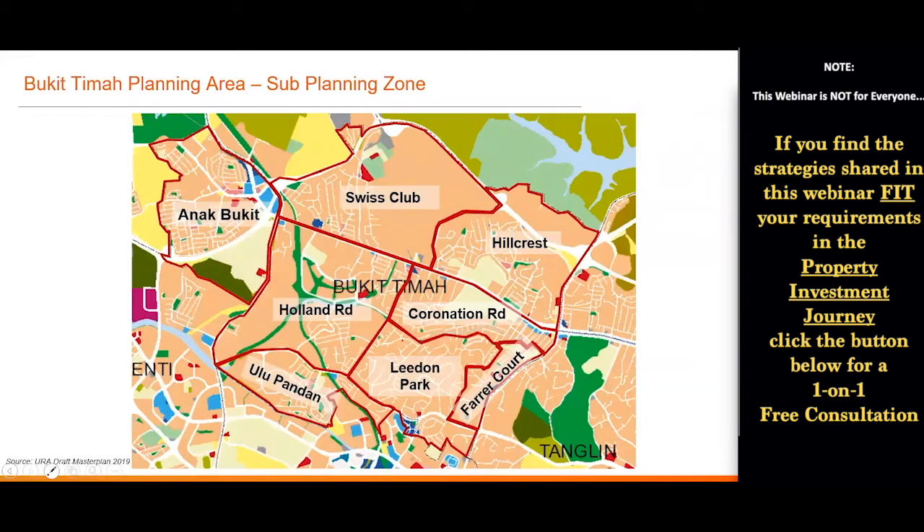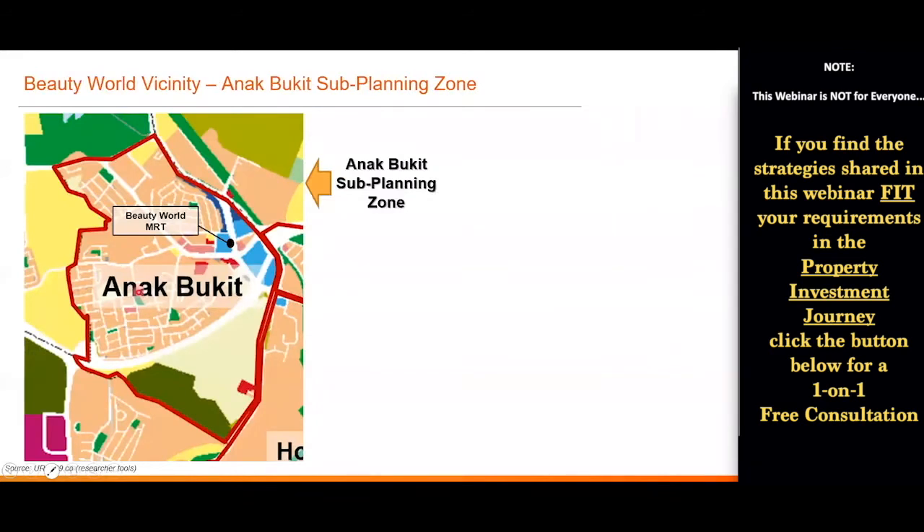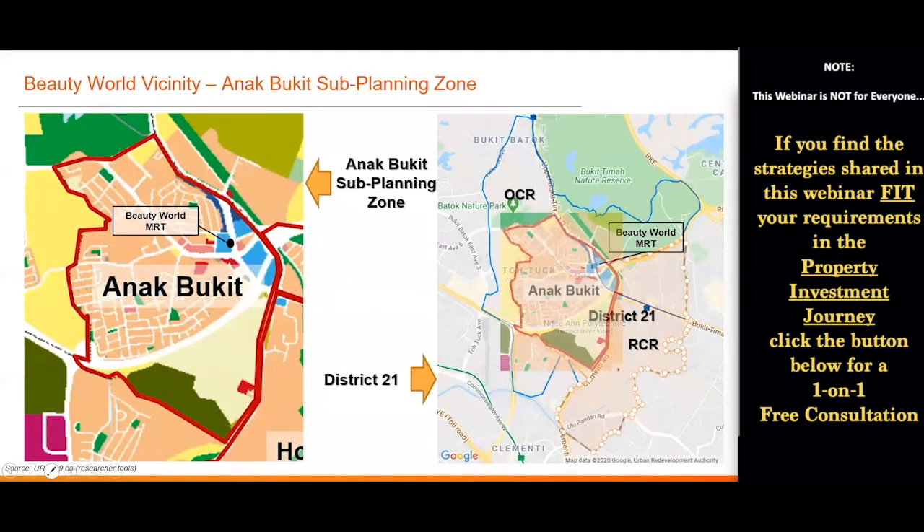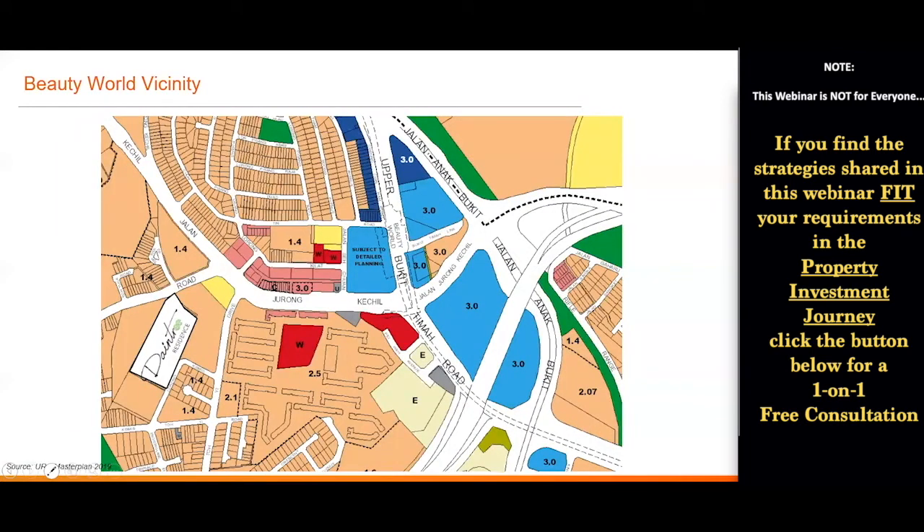This is the sub-planning zone of Aljunied Bukit, which is in District 21. Interestingly, District 21 is segregated into two market segments: OCR and RCR, which is in the Central Region. This is because Beauty World MRT belongs to the Aljunied Bukit sub-planning zone which belongs to Central Region planning. Let's take a good look at this Beauty World vicinity — roughly about two and a half square kilometers. Beauty World MRT station is here. Over here is currently Bukit Timah Community Center. Behind it is a new launch called Daintree Residence. Walking up to Beauty World takes about six to seven minutes or about five to six hundred meters.